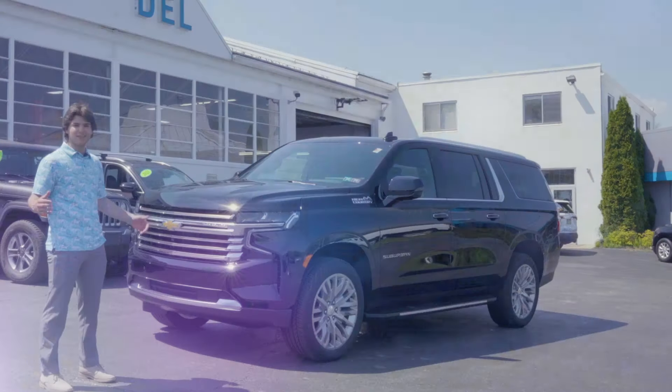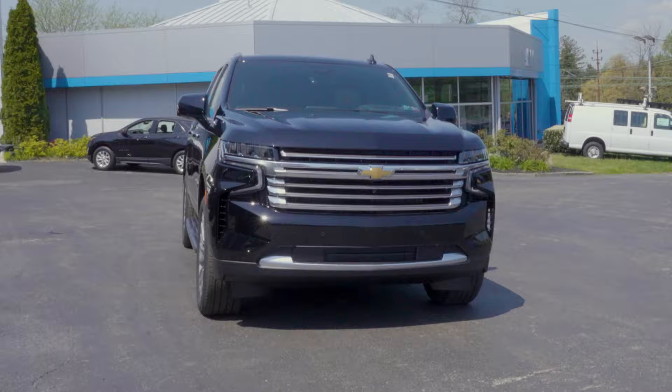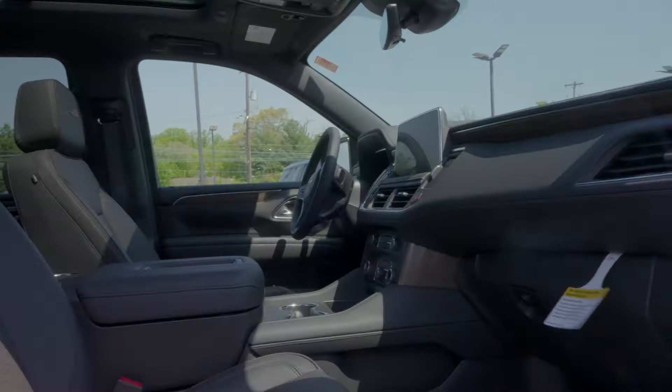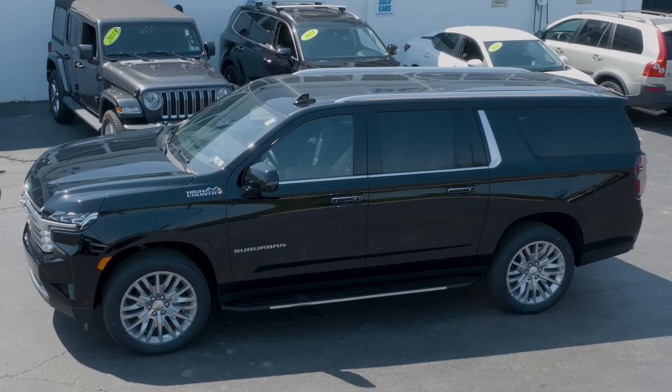Hey, this is Shane here at Dell Chevrolet, and today I'm going to be showing you guys the brand new 2024 Suburban High Country. With this vehicle, you're going to be getting 22-inch aluminum polished rims, premium leather with heated and cooled seats, and also a 6.2 V8.